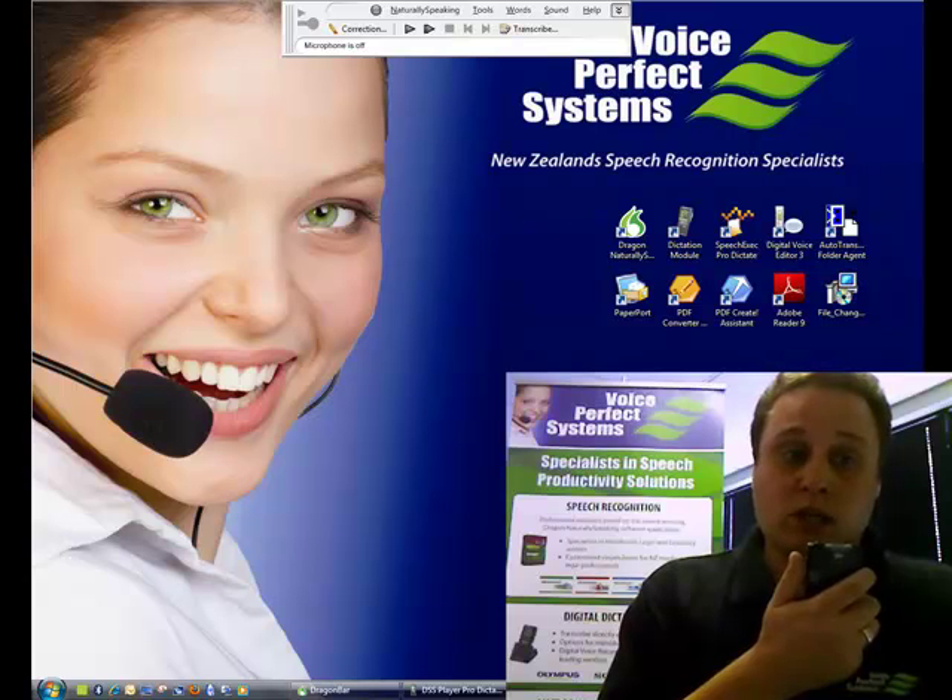You would expect a touch typist to be able to type at between 110 to 130 words per minute. Dragon NaturallySpeaking can transcribe these recordings at least three times faster. Full stop, new paragraph.